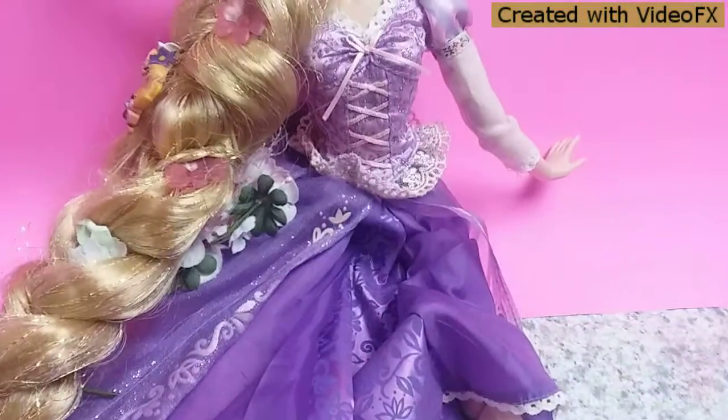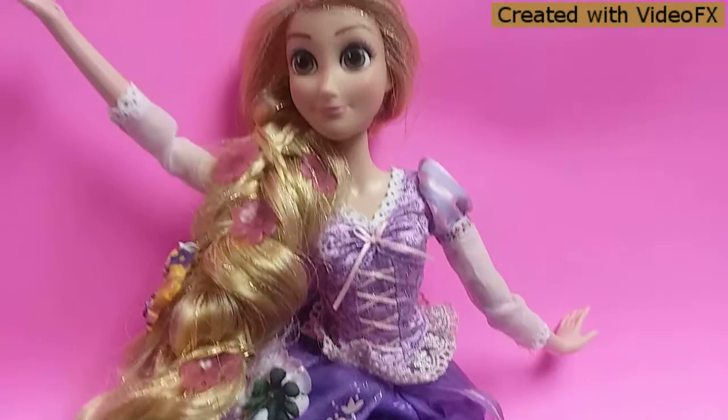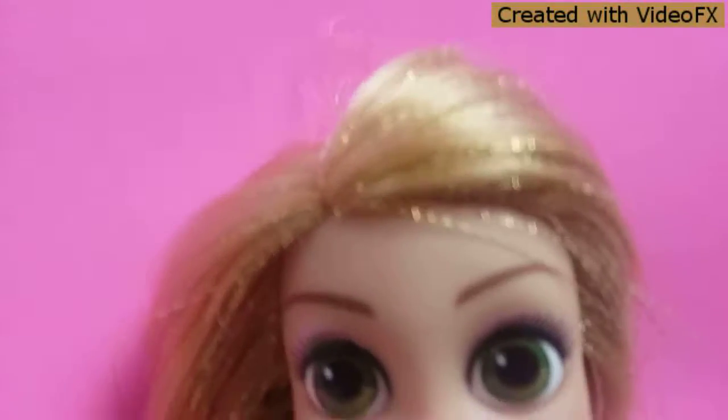I'm a horrible doll reviewer, and currently you can just see what's on her, so why would I tell you what she has on her? Just look closely.